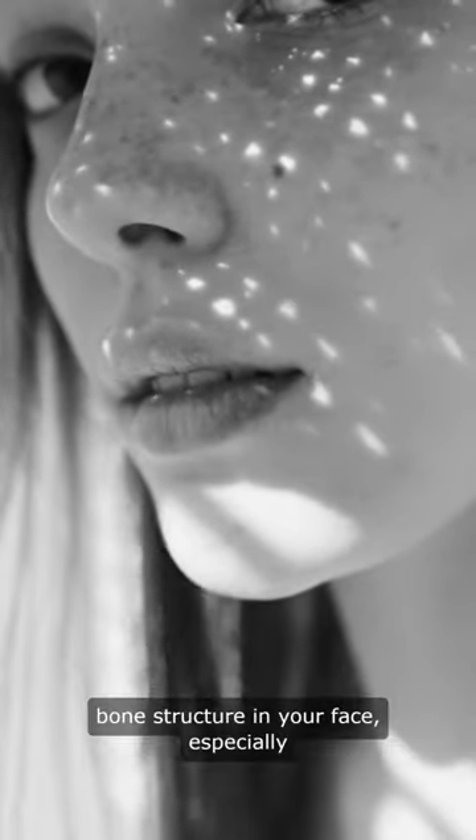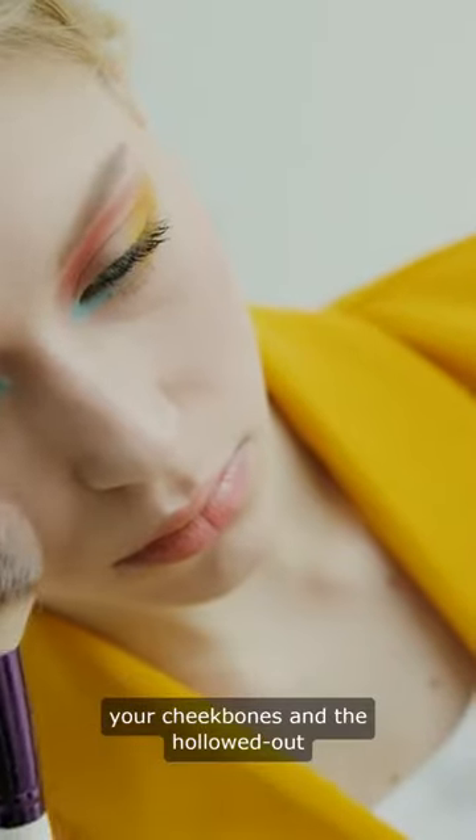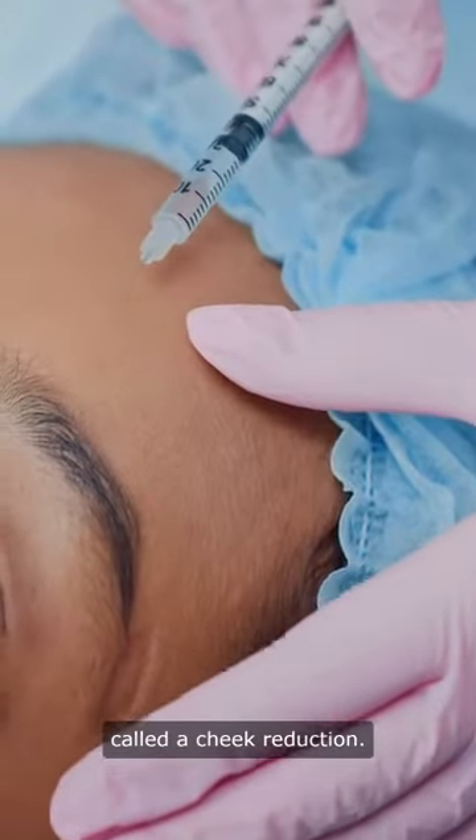Removing this fat can highlight the bone structure in your face, especially your cheekbones and the hollowed-out areas between your cheeks and jawline. This procedure is also sometimes called a cheek reduction.